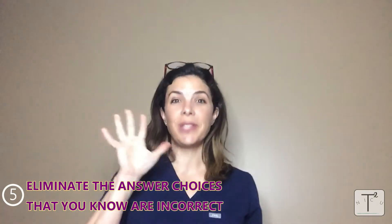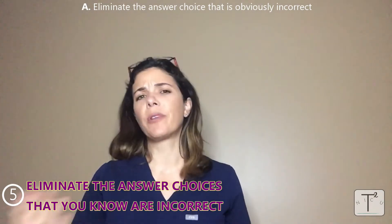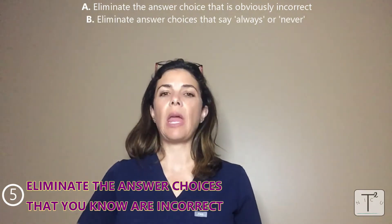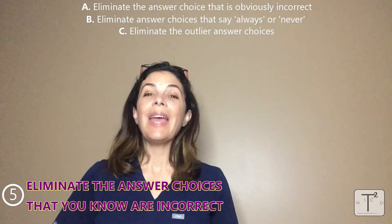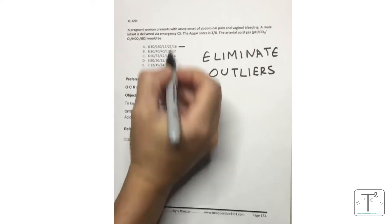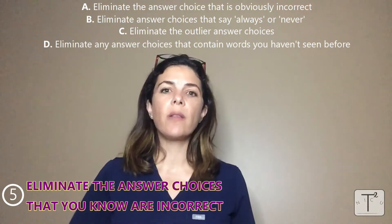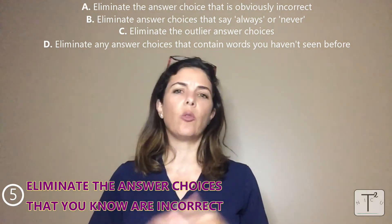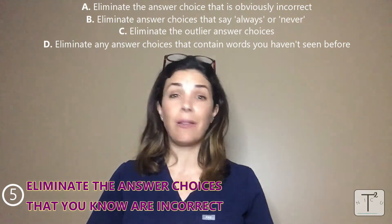If you don't know the answer, use tip five: start eliminating the answers you know are wrong. First, eliminate ones that are absolutely ridiculous or very obviously wrong. Second, eliminate answers that say 'always' or 'never' — there's really never an always or never in medicine, so those are probably wrong. Third, eliminate outliers — for example, if all numerical options are under 10 but one is above 100, eliminate that one. Fourth, eliminate answers with words you've never seen before; they're there to trick you, and if you haven't seen it in your studies, it's not going to be the right answer.